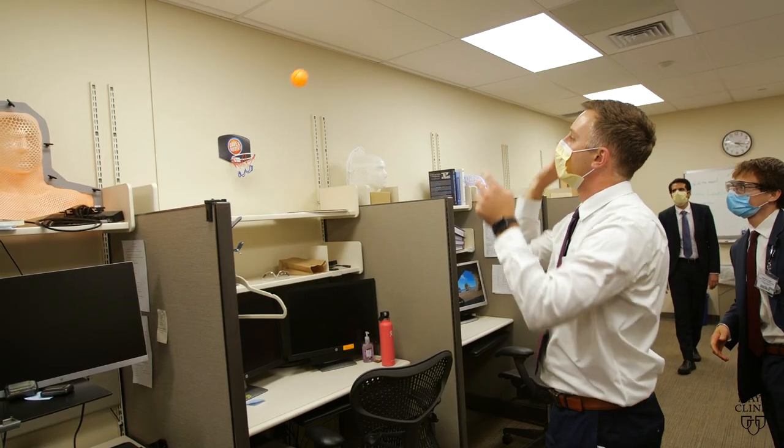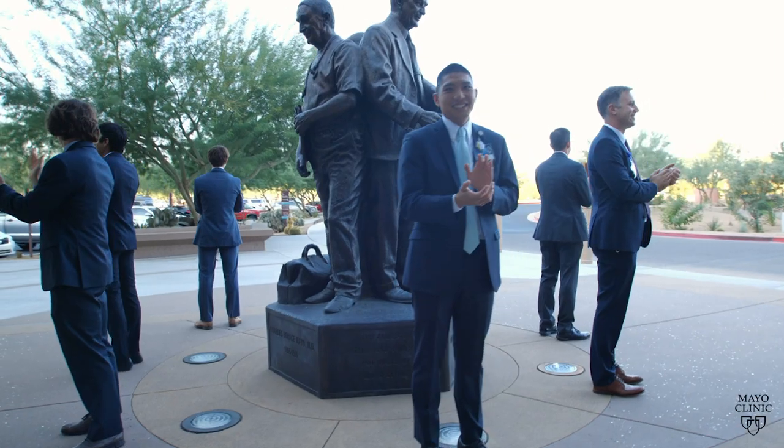If you ask our patients, they will get that sense of the positivity that is within the department.